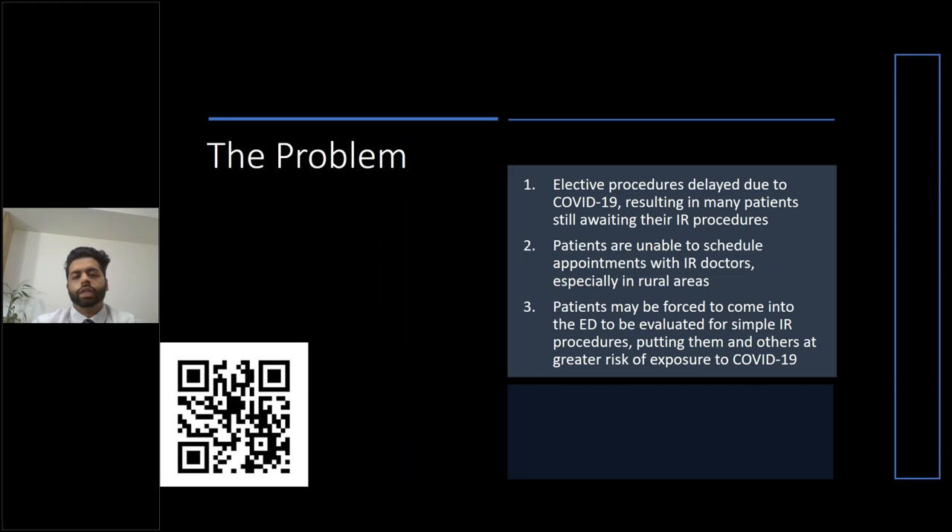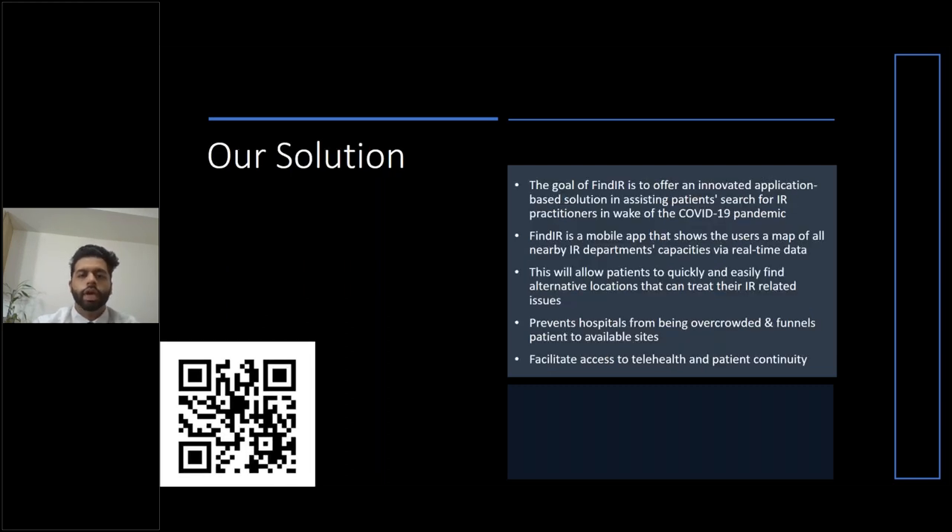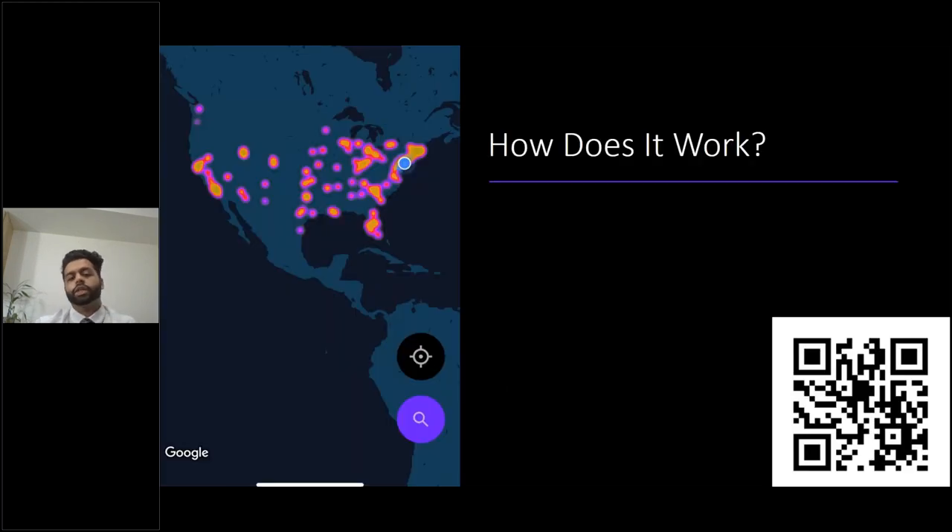The clinical problem we're trying to tackle is accessibility in IR. During the COVID pandemic, there were a lot of procedures, especially elective procedures, that were postponed. Patients had to wait a long time to get a procedure done, and this was an issue specifically in urban areas as well as rural areas. Our solution to this problem was to create a mobile app that displays a heat map of IR facilities across the country. By doing this, it'll show which facilities are overcrowded or at capacity, and it'll also show what procedures are offered at each clinic or IR department. This app can be used by patients themselves, referring physicians, or IR physicians themselves.